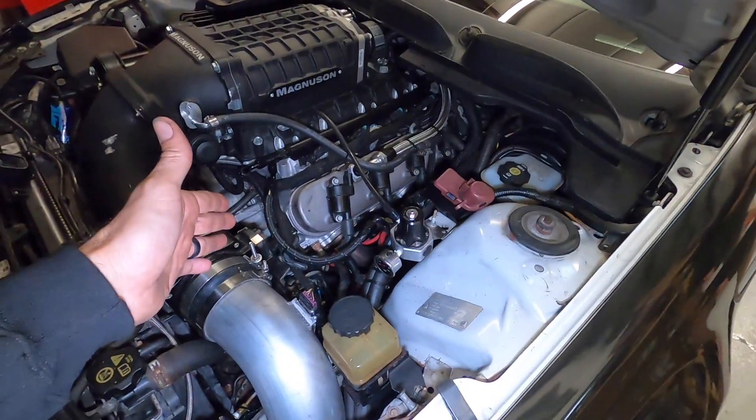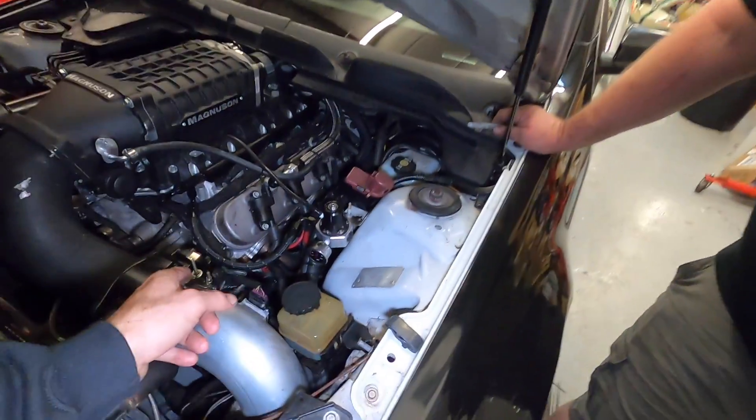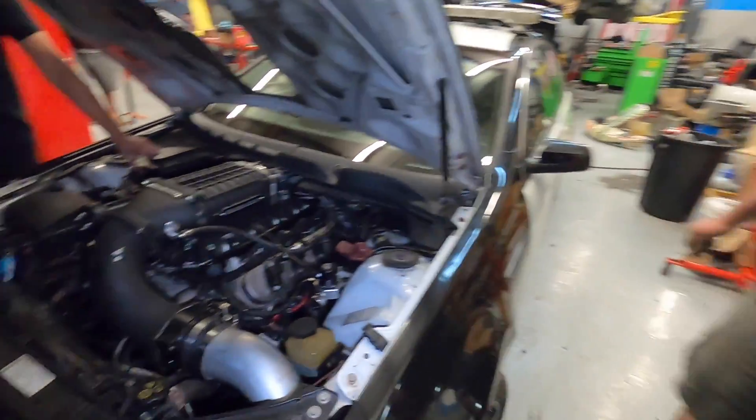We were having a big problem with our power steering, and that really, really sucked. When we had Ryan come out, he replaced the power steering pump for us, and so far, so good. We've been ripping it and it hasn't missed a beat.